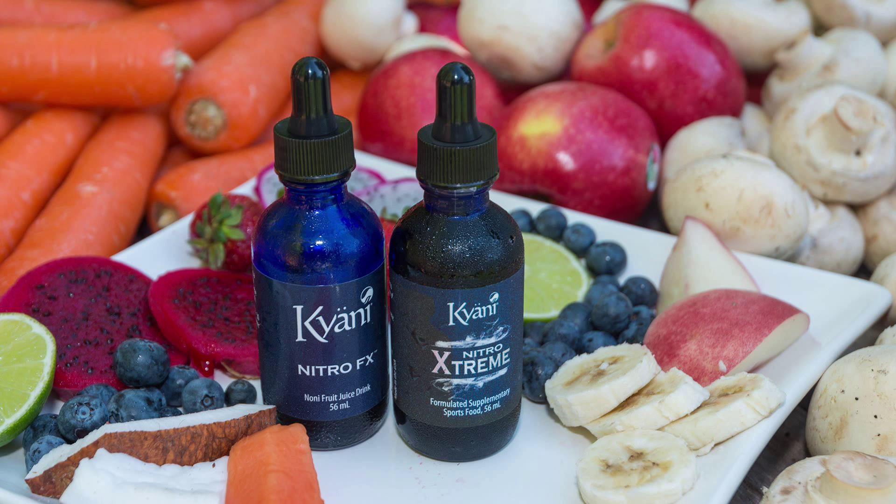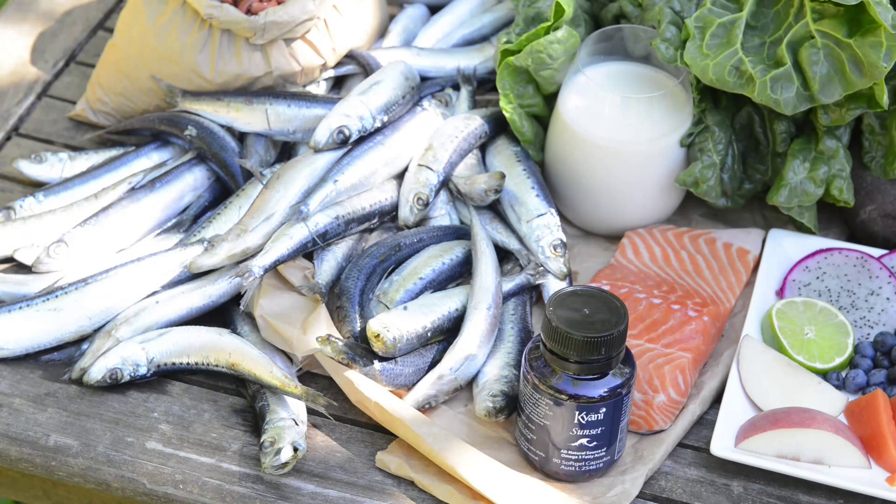Nitro Extreme is just a stronger form of the Nitro FX and does include added magnesium, zinc, chromium, niacin and coenzyme Q10.